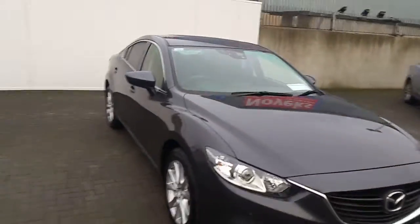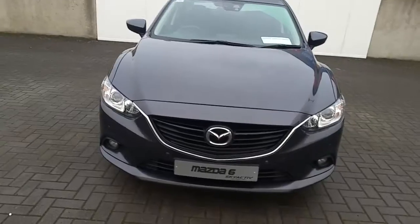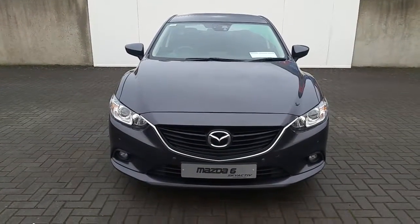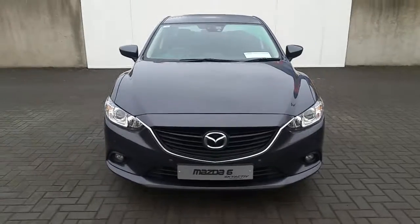This vehicle also features city smart driving. If you require any more information regarding this Mazda 6 Executive SE finished in machine grey, please do not hesitate to contact our sales team. Thank you.